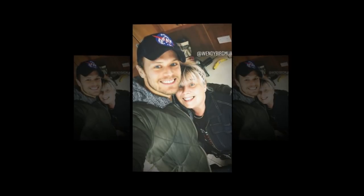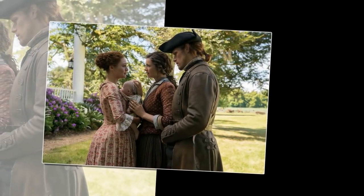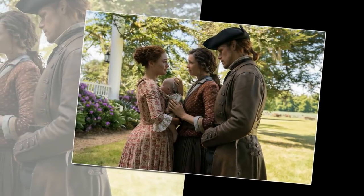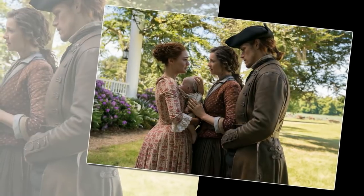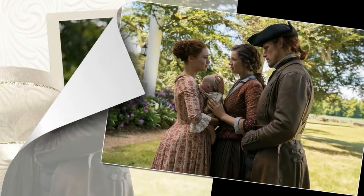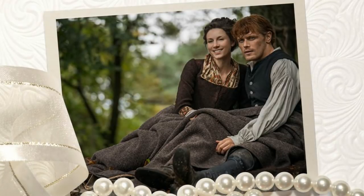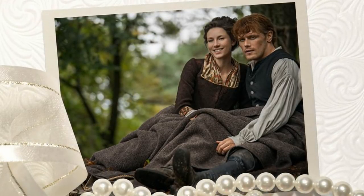Intrigued? The good news is the first four full seasons of Outlander, first aired by Starz in the US, is now available in the UK on Amazon and can be watched absolutely free. The last episode of season 4 aired back in January, so all 55 episodes so far are available to watch.